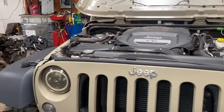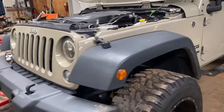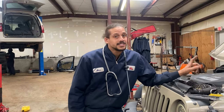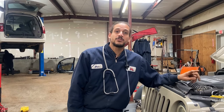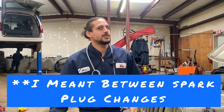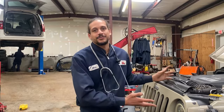A little background on the vehicle: the owner took it to another shop. They threw coil packs and a tune-up. Now, this Jeep wasn't ready for a tune-up yet. It has 40,000 miles on it and the tune-up interval is 100,000 miles. So why did they do a tune-up? Did they do a good job? I don't think so.